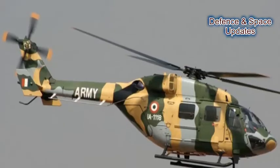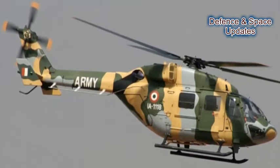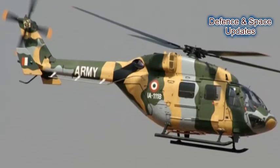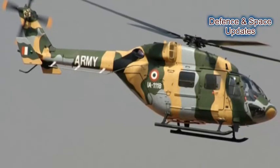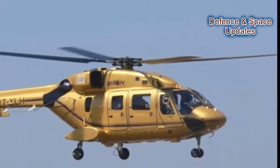Among them, HAL will be vying for attention with its Advanced Light Helicopter (ALH) DHRUV, which can perform multiple functionalities — both civil and combat — depending on the requirements. With such capabilities, the DHRUV has the biggest potential to attract foreign buyers.